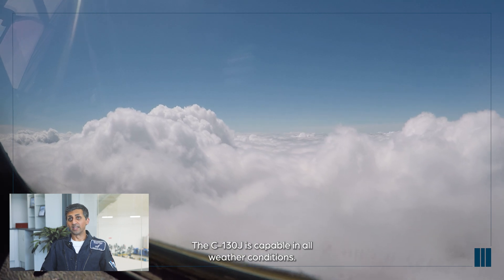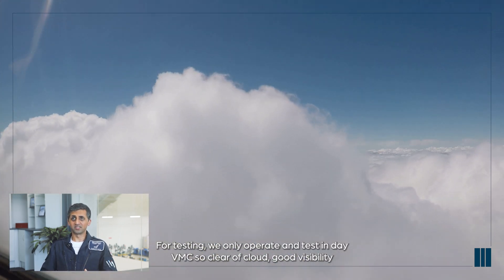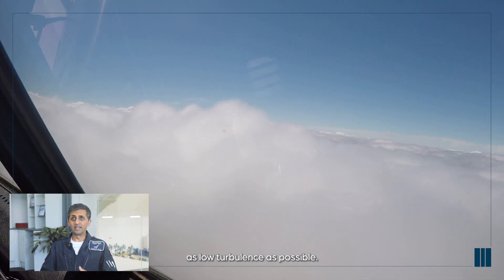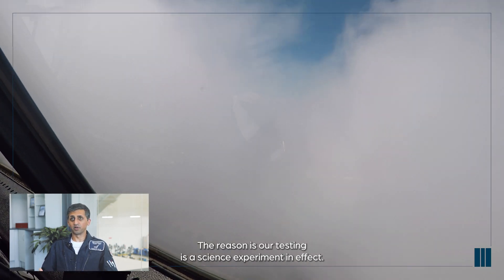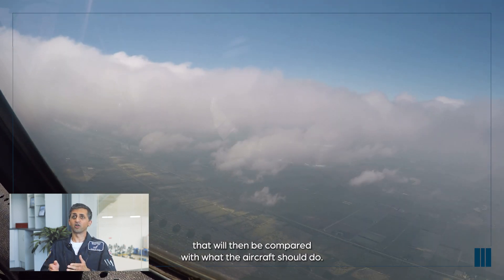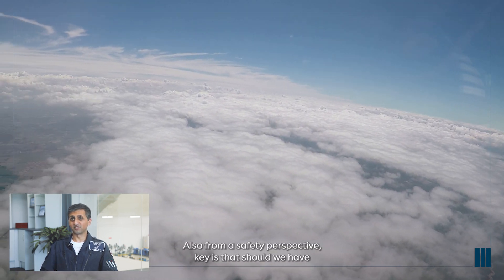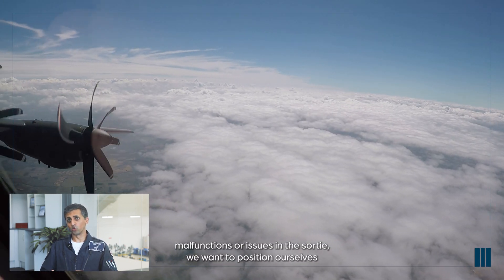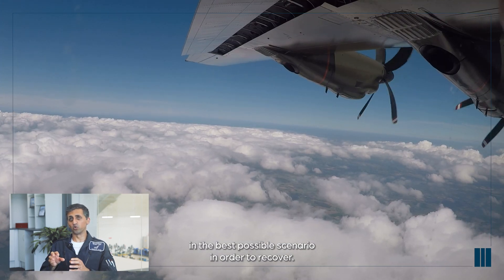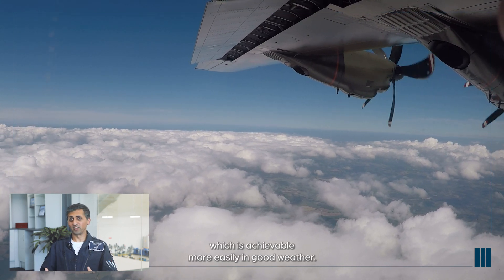The C-130J is capable in all weather conditions and has a huge operating range. For testing, we only operate day VMC — clear of cloud, good visibility, and as low turbulence as possible. The reason is that our testing is a science experiment: we need to set up an experiment and get good data that will be compared against what the aircraft should do, eliminating all possible interference. From a safety perspective, should we have malfunctions during the sortie, we want to be in the best possible position to recover and get back to base quickly, which is more easily achievable in good weather.